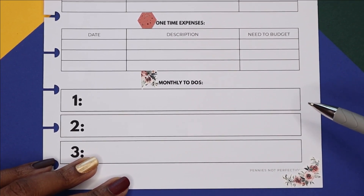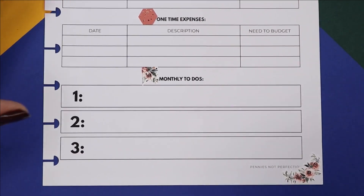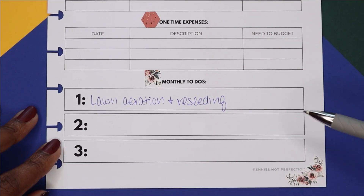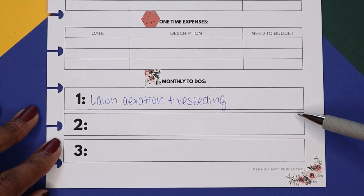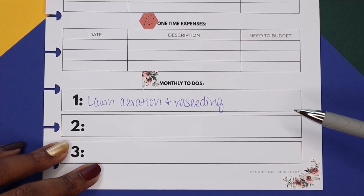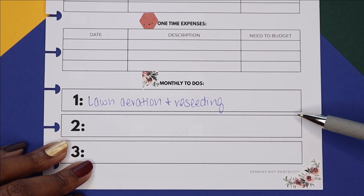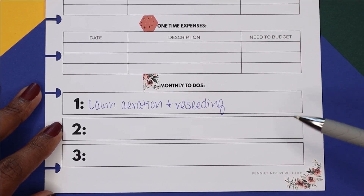It's that time of year — time for fall reseeding. Between September and October, depending on when it gets cool enough, I'll need to aerate and reseed the lawn. I'm setting aside a budget of about $200: aeration is $65 and reseeding I'm hoping to cover in about $135. I'll need to pick up seed, fertilizer, and lime, and I'm planning on doing that myself as I have in recent years.